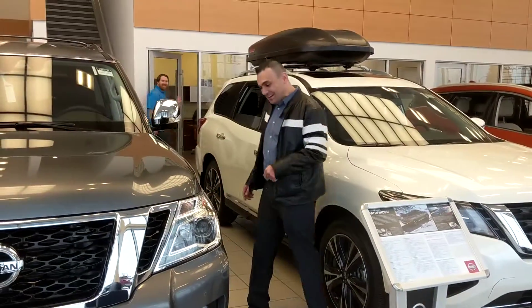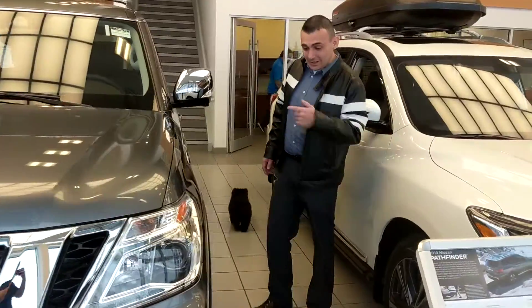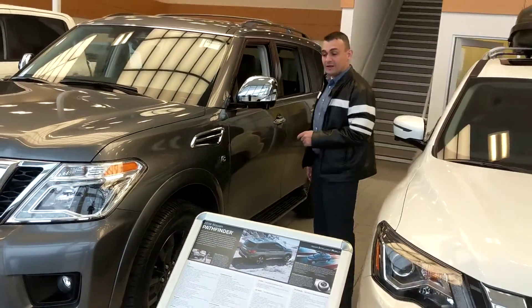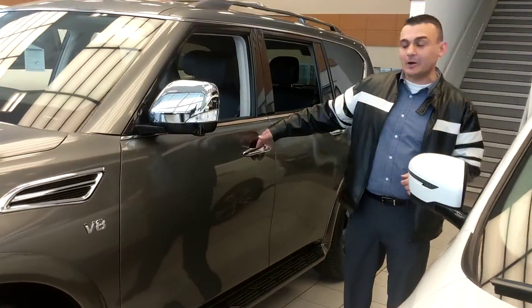We've got a little buddy following us around. 20 inch alloy wheels here on the Armada. This is the Premium trim, so you're gonna get the upgraded blacked-out chrome. Remote keyless entry so you don't have to fumble for keys in your pocket.